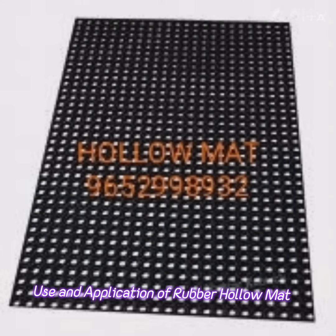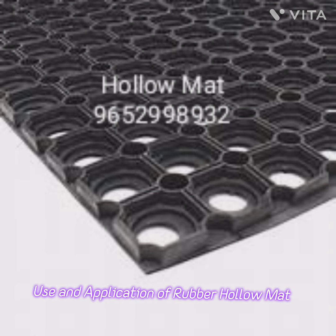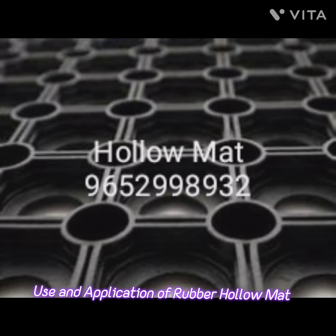Fourth, gyms and fitness centers. In fitness facilities, rubber halo mats can be used in exercise areas to provide a cushioning and slip-resistant surface. They also help dampen noise.